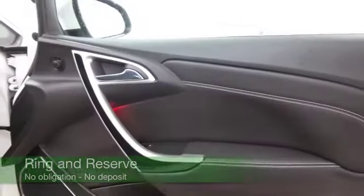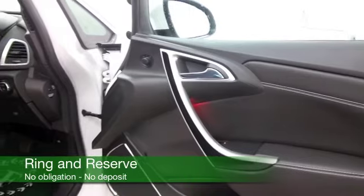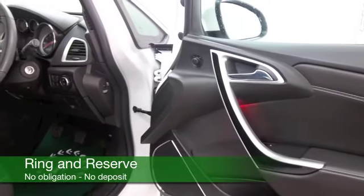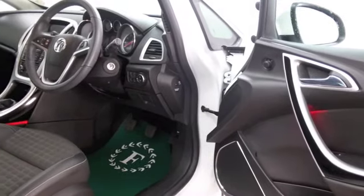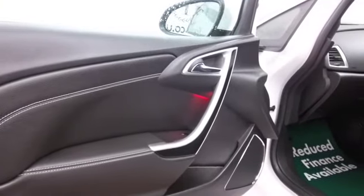Half leather inside, lovely cabin, aircon, CD, DAB and cruise control — so you've got all the right kit there. And I think it's looking the part with its three doors and a smart set of alloys.